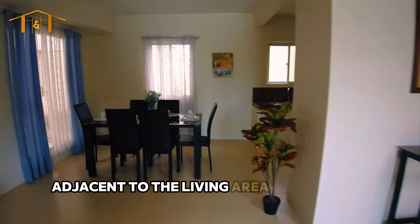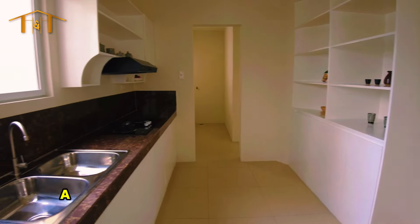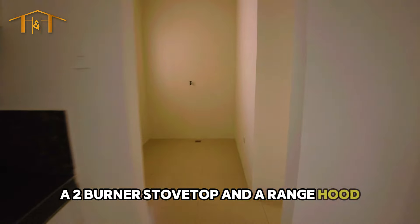Adjacent to the living area is the dining space and modern kitchen. The kitchen comes with a built-in cabinet, a two-burner stove top, and a range hood — everything you need for a seamless cooking experience.